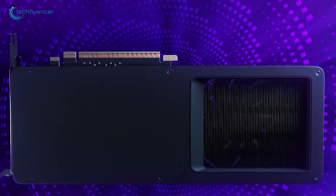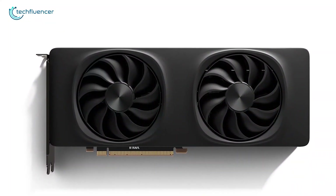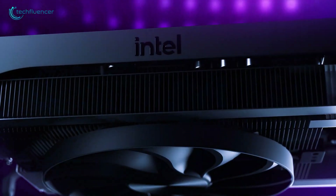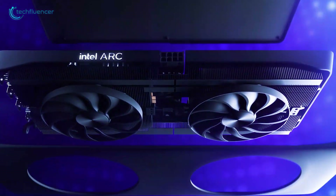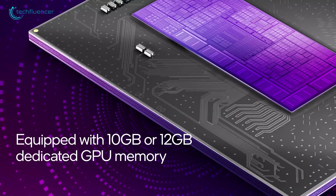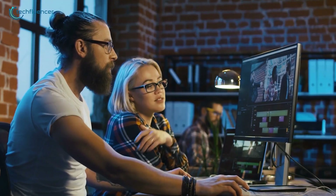Intel has officially pulled back the curtain on its new Arc B580 and B570 GPUs, giving us the first look at the Battlemage series. These are designed to serve both desktop and mobile markets, and Intel's strategy is clear — offer high-performance GPUs at competitive prices. The Arc B580 is the flagship of this release, featuring 12GB of VRAM, which is plenty for modern gaming and content creation workflows.